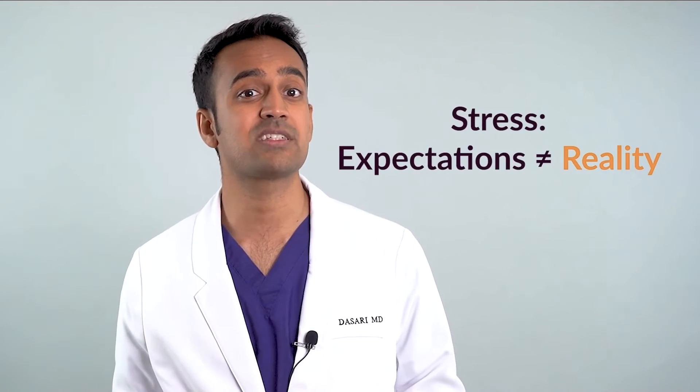On the most basic level, stress occurs when expectations don't meet reality. So you can either change expectations — through things like meal planning, calendars, time management, outsourcing, and setting boundaries — or change your reality, which means letting go of certain obligations and commitments and becoming more efficient. Going from unwell and sick to healthy is a transformative process, and sometimes it requires some real changes to alleviate stress in your life.